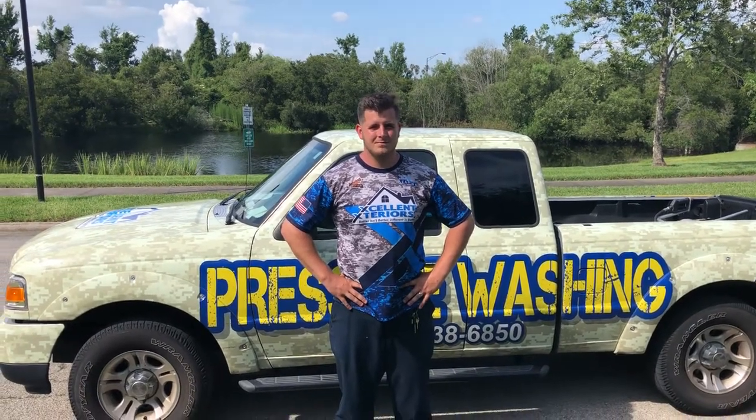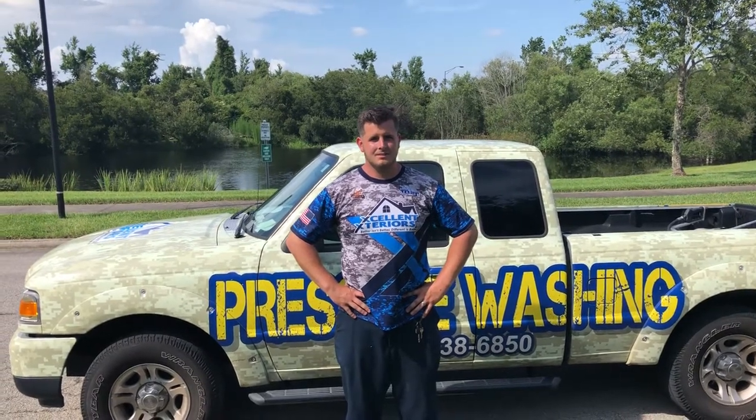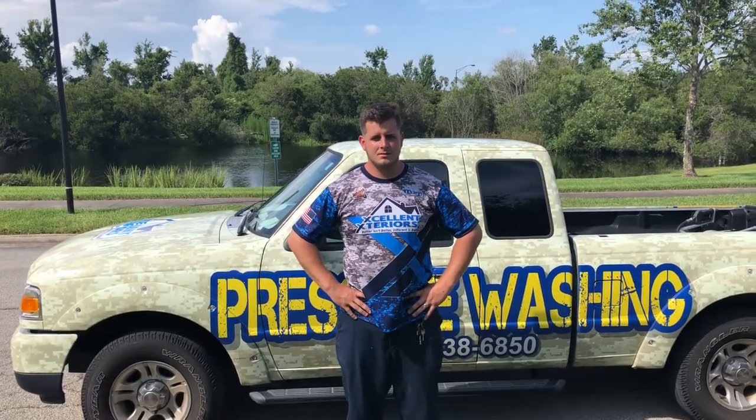Hey everybody, Ryan and Tyler here with Excellent Exteriors. Just wanted to take a few moments to show you our new uniforms that came in. Tyler is the lovely assistant right now.